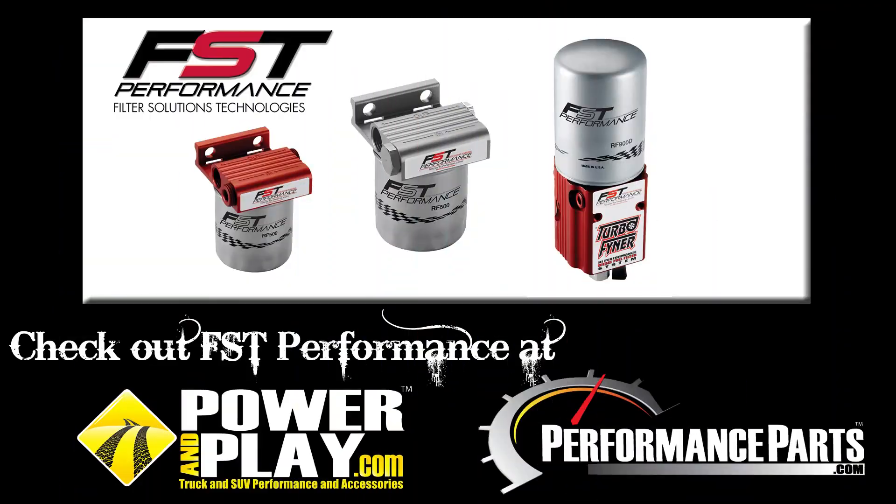And remember, all of FST Performance filters are available at powerandplay.com and performanceparts.com. We'll see you next time.